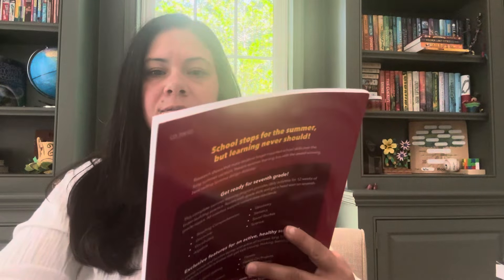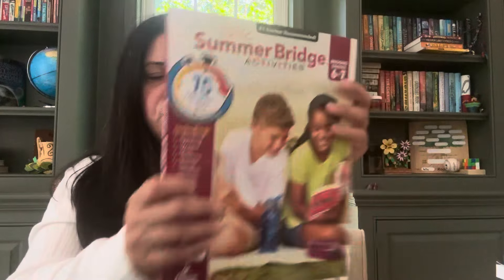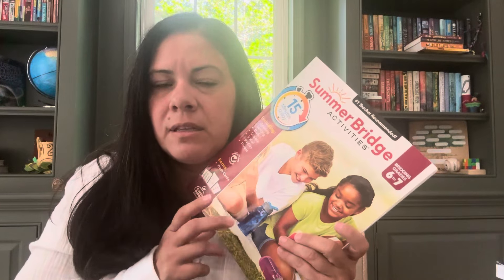For this summer as well, I picked up the Summer Bridge Activities bridging grades six to seven for Jam. This is just for when we have extra time or he's bored or whatever. It's got like three to four things you do a day and it's got some flashcards in the back. It's only 20 days in here, so we don't have to do this every day — he doesn't have to do everything each day has. Like if day one has four things, he can choose to do two and save the other two for the next day.